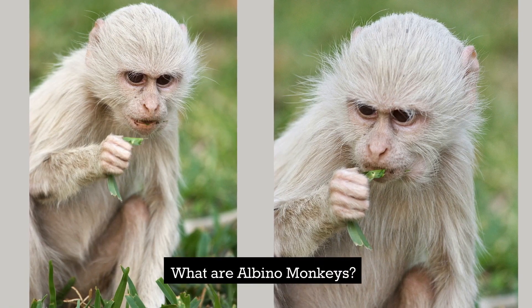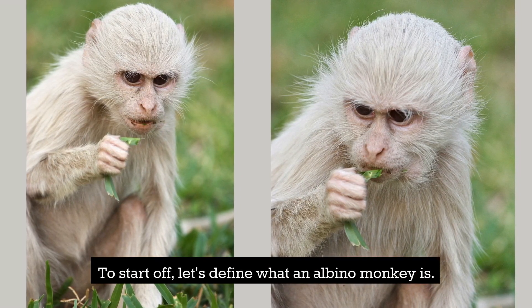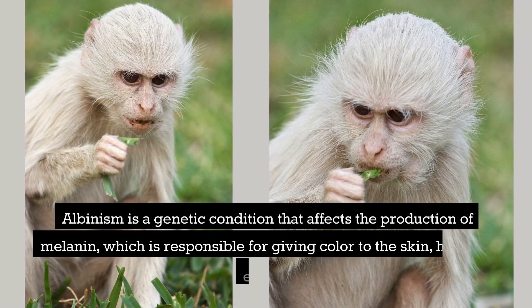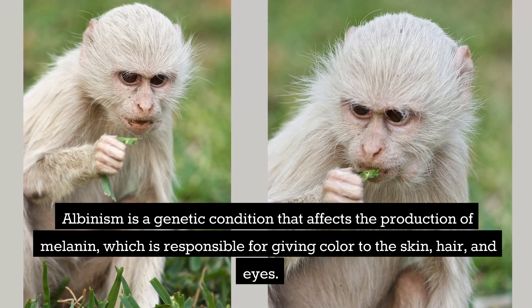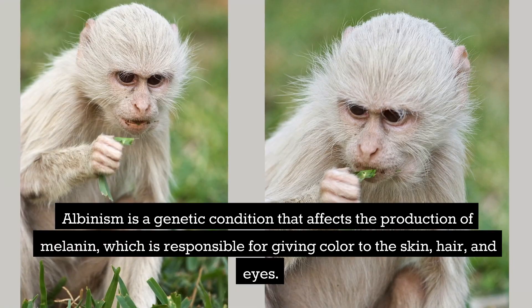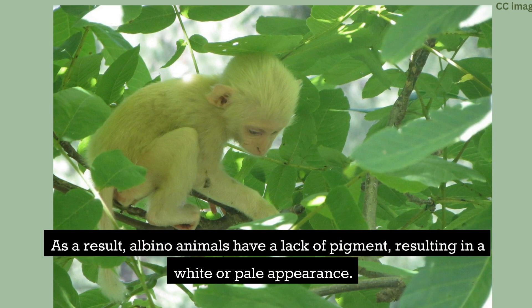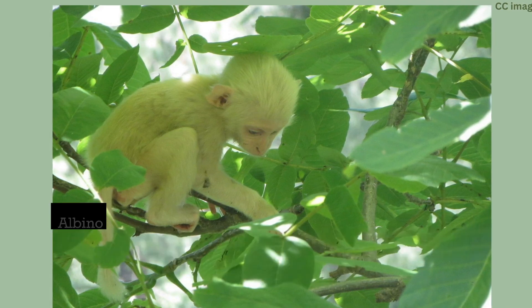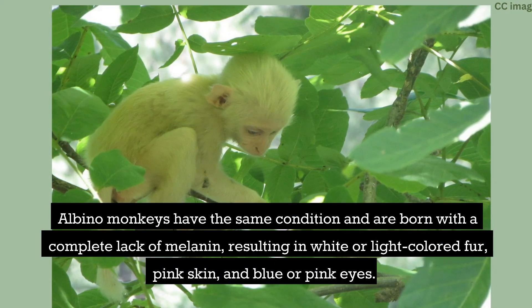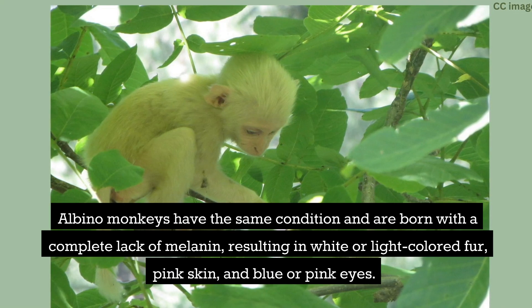What are albino monkeys? To start off, let's define what an albino monkey is. Albinism is a genetic condition that affects the production of melanin, which is responsible for giving color to the skin, hair, and eyes. As a result, albino animals have a lack of pigment, resulting in a white or pale appearance. Albino monkeys have the same condition and are born with a complete lack of melanin, resulting in white or light-colored fur, pink skin, and blue or pink eyes.